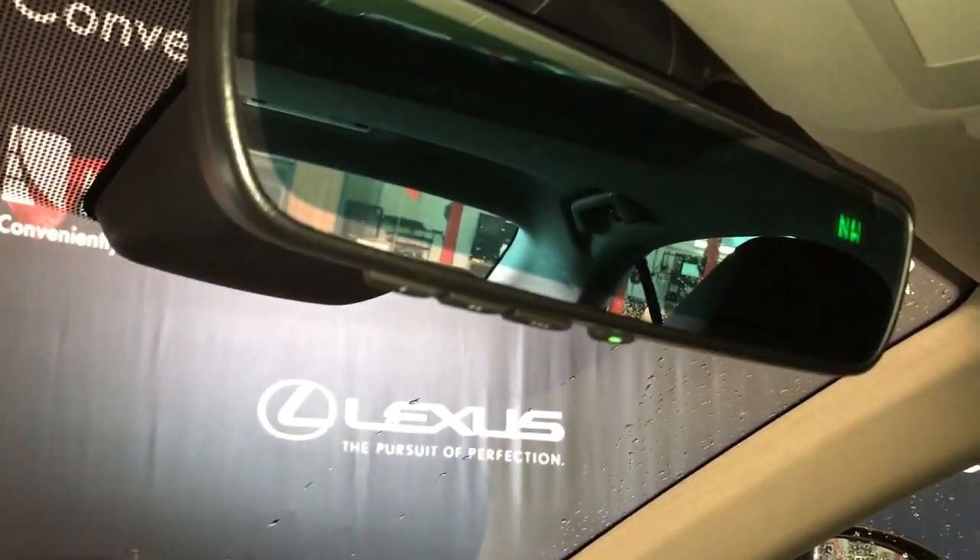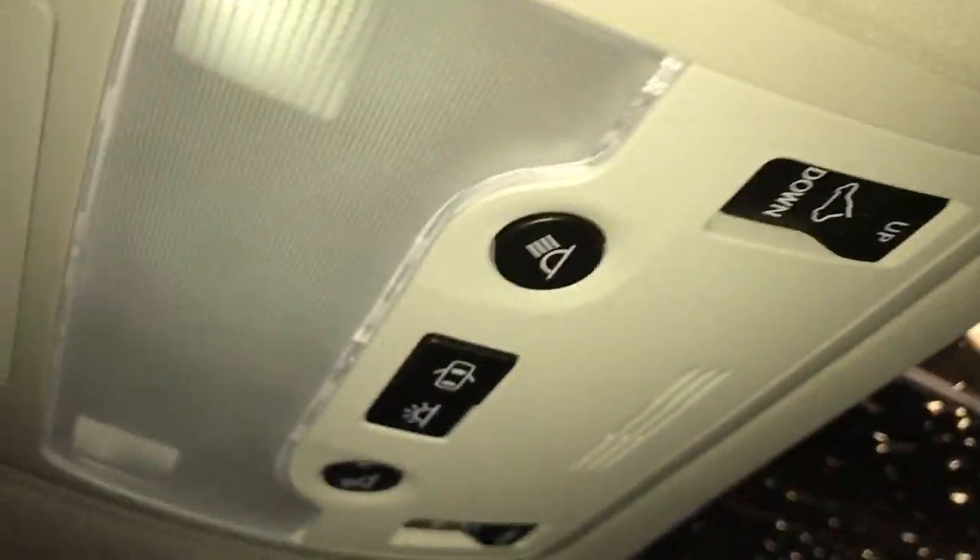The rear view mirror is power auto dimming with a digital compass, three garage door openers, with manual sunshade and power moonroof.